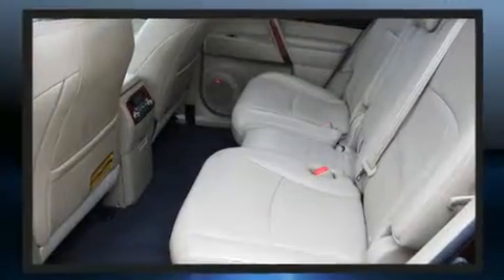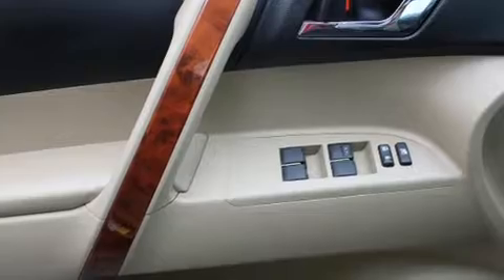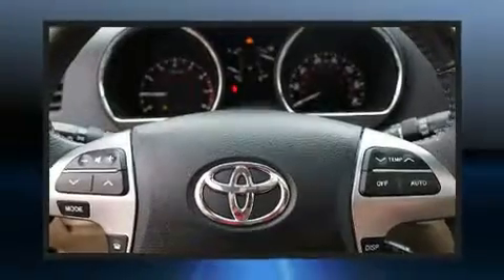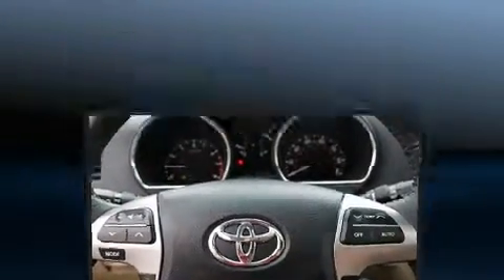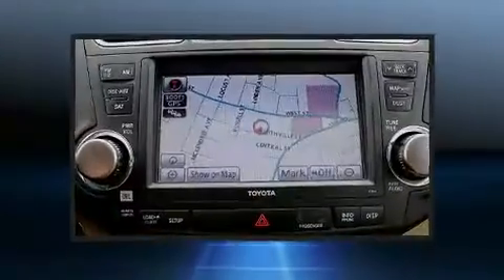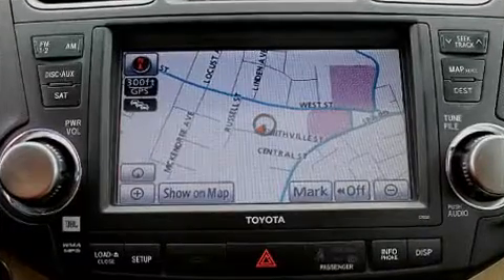Safety features include head curtain airbags, front side impact airbags, traction control, brake assist, anti-whiplash front head restraints, a panic alarm, and four-wheel disc brakes with ABS. All-wheel drive enhances stability in unpredictable circumstances. This vehicle has achieved certified pre-owned status by passing Toyota's comprehensive certification process.